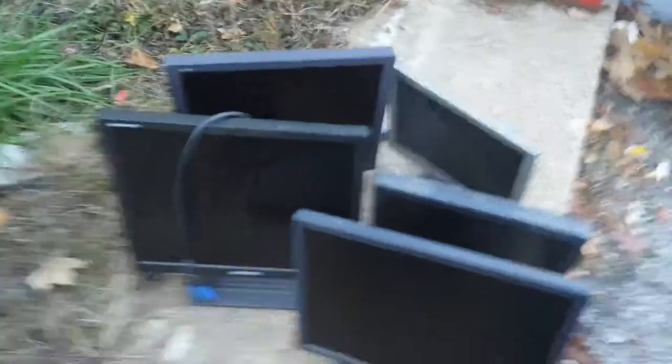I have five monitors here: two Dells, an E-Machine, a Mitsubishi, and a Samsung. I can go more into them later.